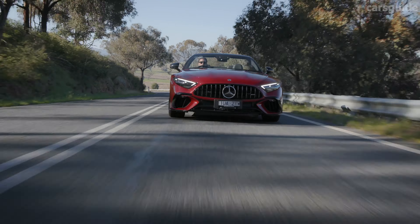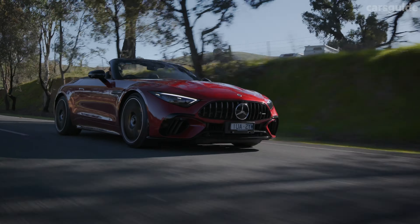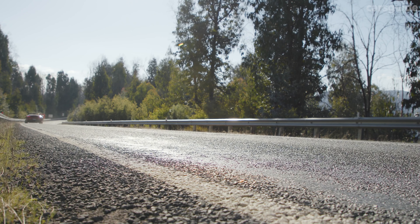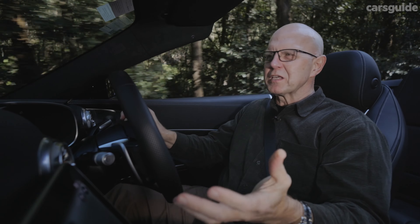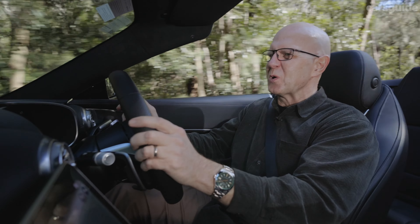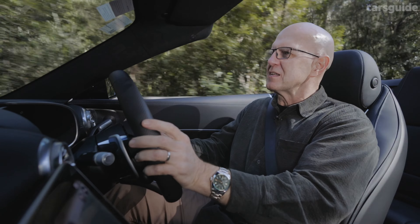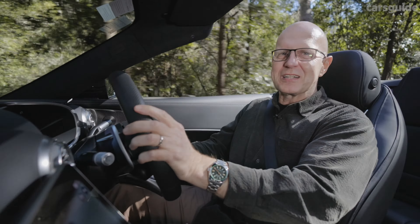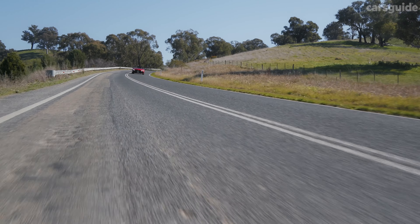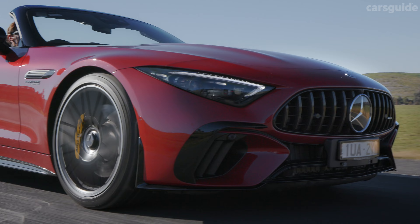The fuel tank requires 70 litres of 98-RON premium unleaded to fill it, translating to a theoretical range of around 500 kilometres, dropping to 400 kilometres using our real-world number. In terms of performance, I recall driving a previous generation SL65 — the twin-turbo V12 version which had a thousand newton metres of torque — and of course that's enormous. This car has 800, and there comes a time where enough is enough. There's so much punch under your right foot. Claimed zero to 100 kilometres an hour acceleration is 3.6 seconds, and the car will storm to a toupee-troubling 315 kilometres an hour top speed.